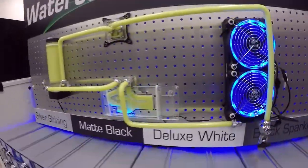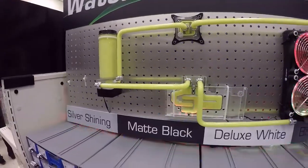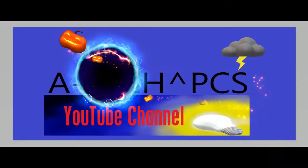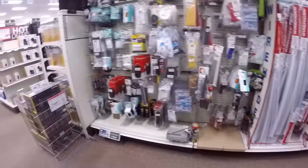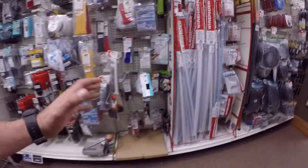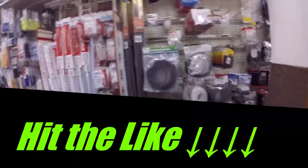That is so cool — water cooling accessories, which is really cool. This is like the little stuff, this is what I came here for, because these are the things that you normally don't find in typical stores.